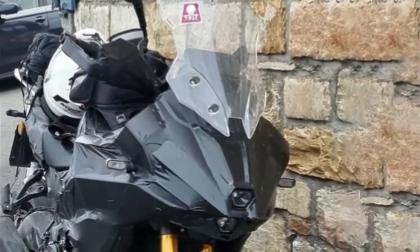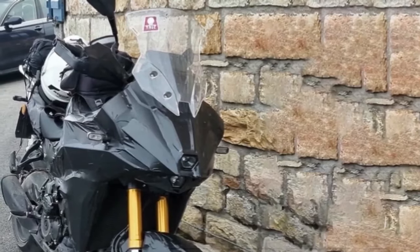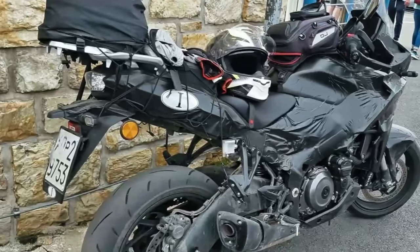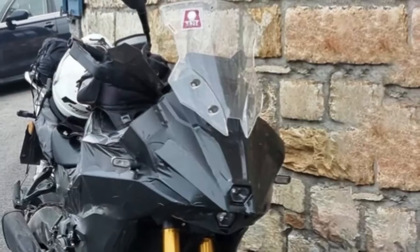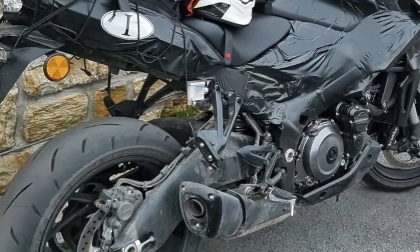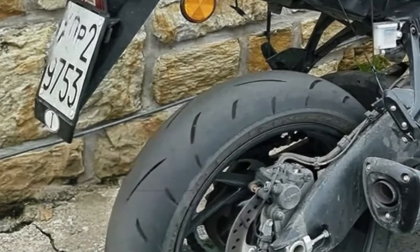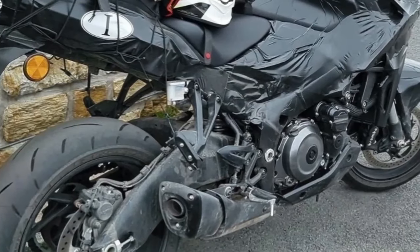The new Suzuki GSX-S1000T looks like a bona fide Kawasaki Versys 1000 killer. Back in 2021, Suzuki stirred the pot with a trademark filing for a new 1000 cc motorcycle dubbed the GSX-S1000T. It would sit between the GSX-S1000 and the GSX-S1000GT, serving duty as an inline-four adventure tourer to rival the Kawasaki Versys 1000. Though Suzuki has remained tight-lipped since then, the Japanese giant is finally ready to launch the new Gixxer soon.